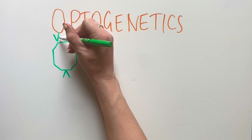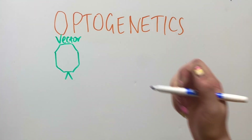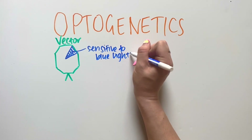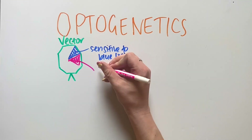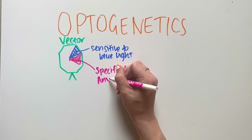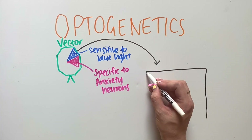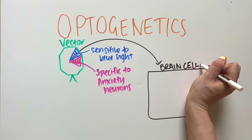The first step to optogenetics is to develop a vector that has two very important sections: one that responds to exposure to blue light, and another that tells our vector what type of neurons to find. We have developed our vector to be specific to neurons that are involved in anxious behaviors.